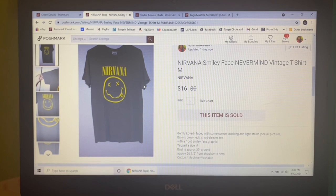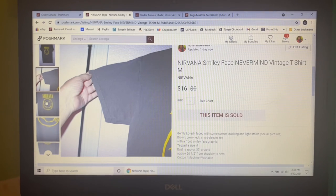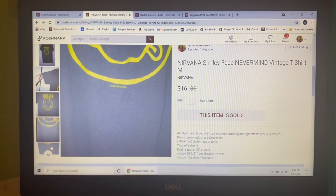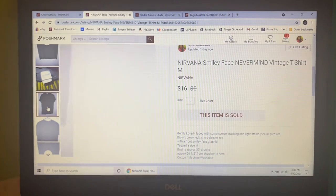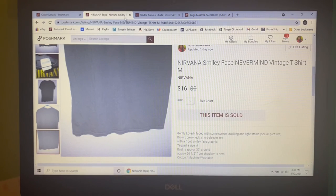Next item — I paid $1 for it on Dollar Days at Goodwill. It was this Nirvana smiley face 'Nevermind' vintage t-shirt in a size medium. I had it listed for $20 and someone sent me an offer of $16, which I gladly accepted.